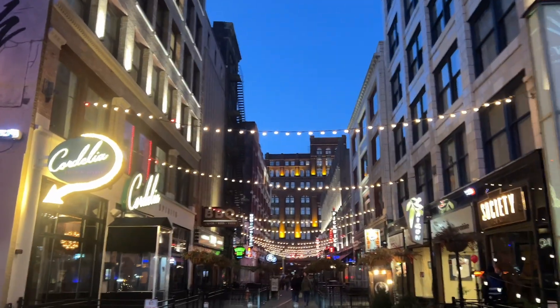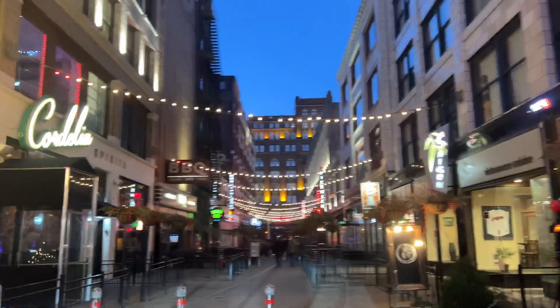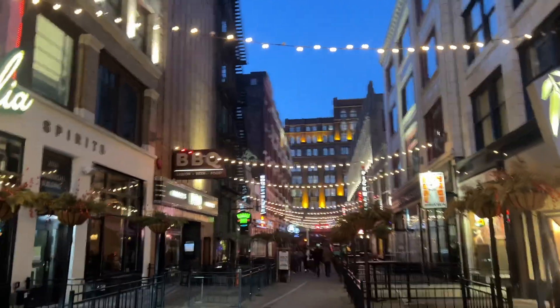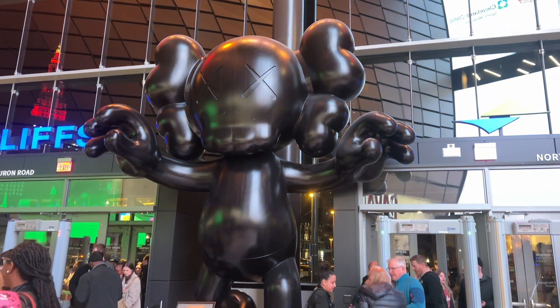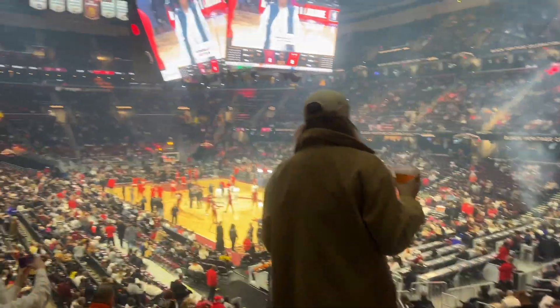Hi, welcome back to another vlog. I'm just going to go through my week. On Valentine's Day I had a little Galentine's Day with my girl — we went to the Caps game, shared some good food and drinks, and had a good time. It's been a while since I've been to a Caps game, but they won, so yeah, great time.